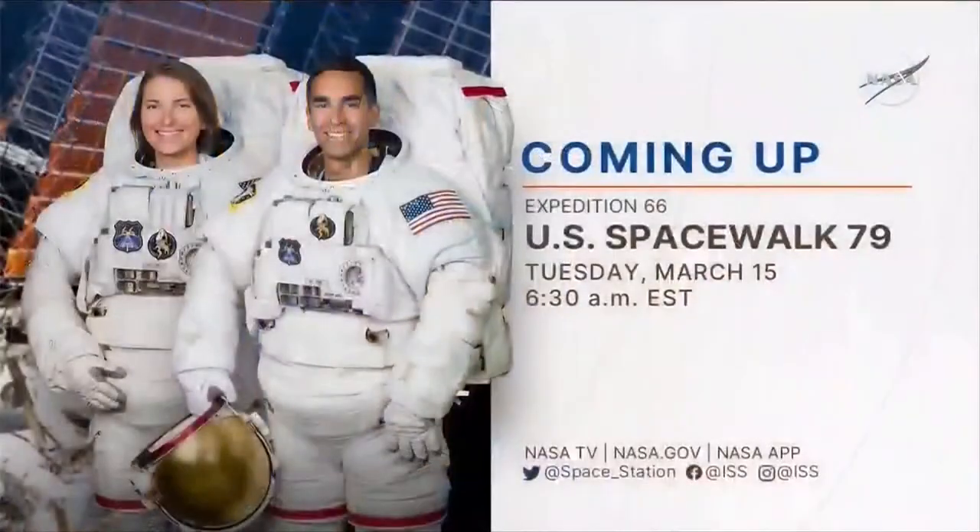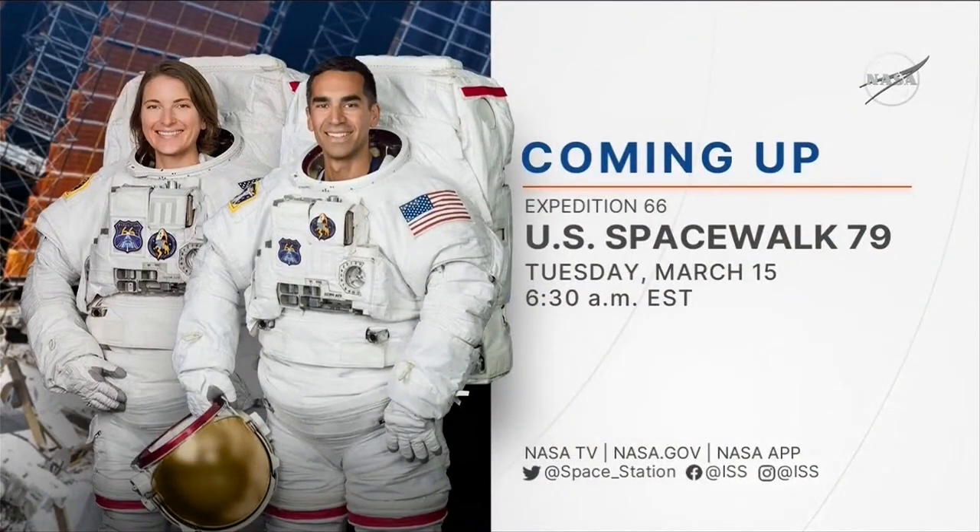That's going to do it for our questions today. Thanks to all of our briefers for going through these spacewalks. A reminder: the first one is coming up tomorrow, March 15th. NASA TV coverage starts at 6:30 a.m. Eastern, with the spacewalk starting a little bit after 8 a.m. Eastern. Be sure to tune in and continue to follow along on NASA TV.